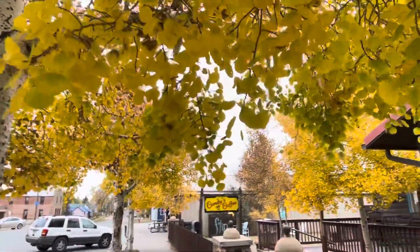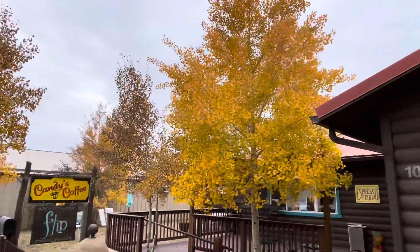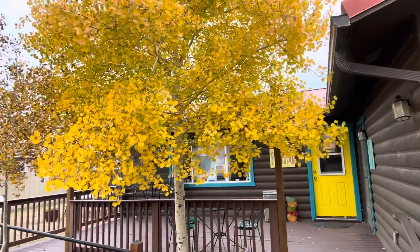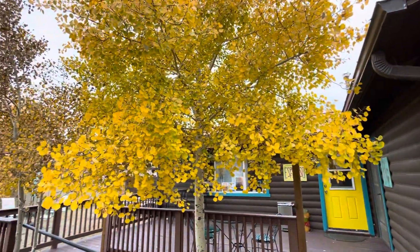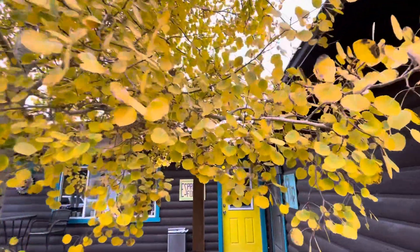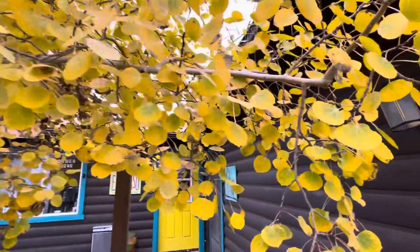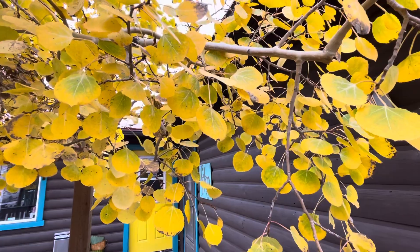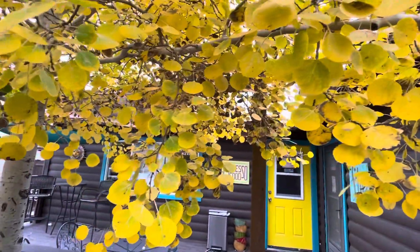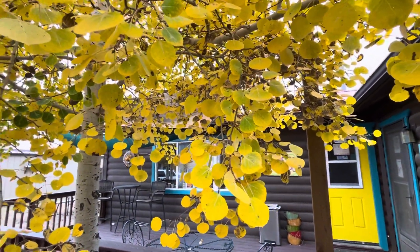A whole bunch of trees. There's some green in there. But check out this tree right by the entrance. There is some green in there, but it's kind of pretty — with the green in the center and the yellow on the ends. That yellow door, too, is in the autumn spirit.